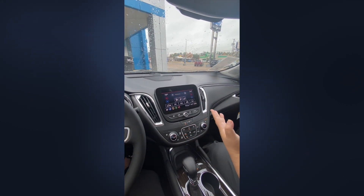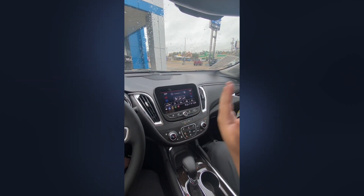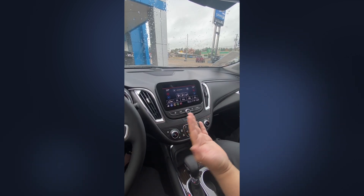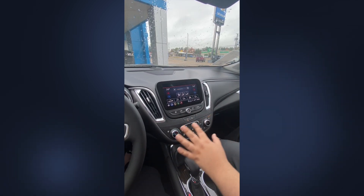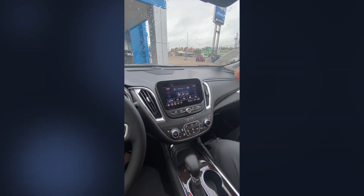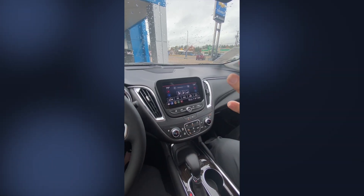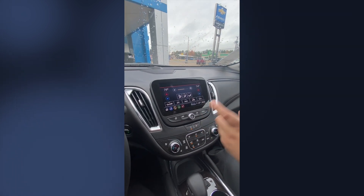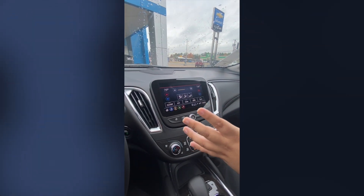Back to the features of the infotainment system — everything is touch screen on the screen, but everything down here is also accessible physically. While you're driving, you don't want to limit your field of vision too much, so this makes it very handy to have it here. Dual climate control is also available on your screen.